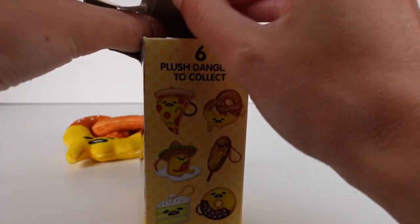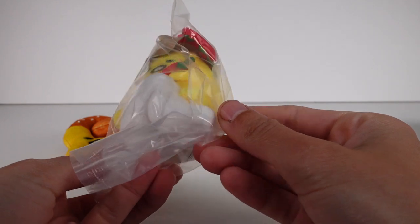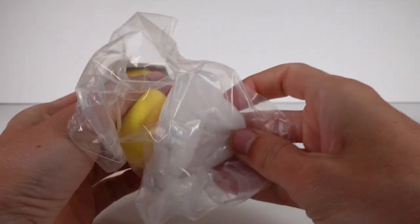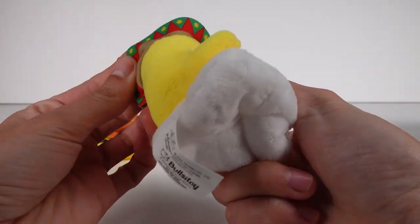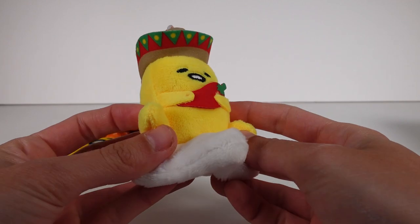This is our last one — let's open it up. Oh, what is this? It's the one I don't really know what it is. Definitely let me know what you guys think this is in the comments. I guess it's just an egg, maybe it's an omelet of some sort — I have no idea. But there he is.